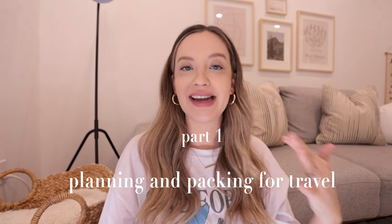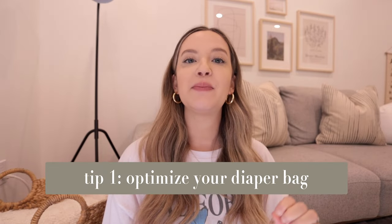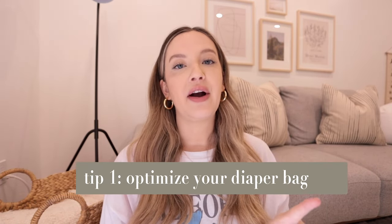I'm going to make this as rapid fire as possible, starting with planning before you get to the airport and before you get to the plane. My very first tip is to make sure your diaper bag is packed really, really well. I'm going to insert a clip here of what our diaper bag looked like before our last flight, which was a nine-hour flight to Europe for two weeks.